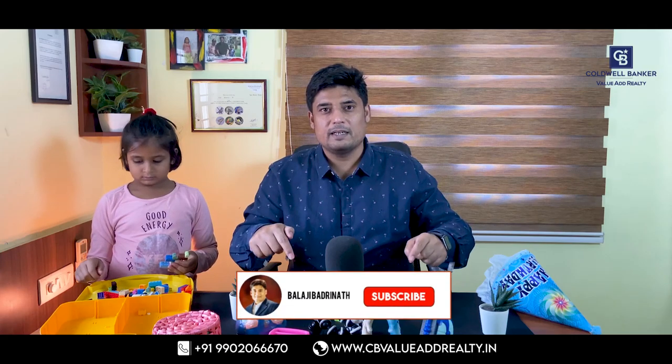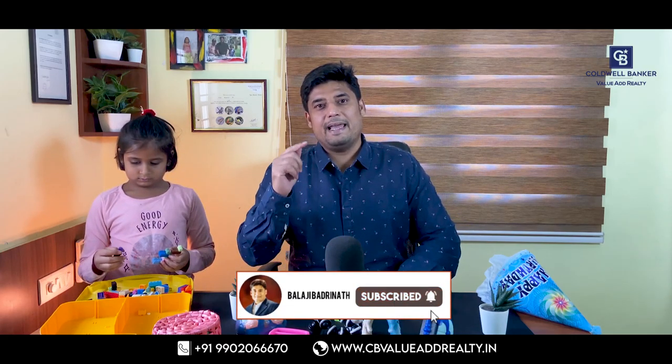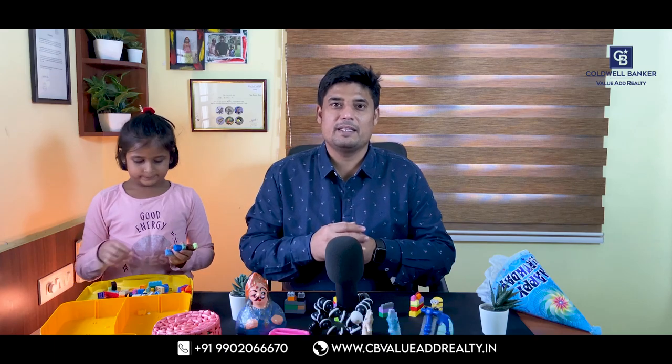My name is Balaji Badrinath and I'm a real estate specialist. If you are new here, please click the subscribe button and press the bell icon so that I can notify you with all my new videos. Now let's dive into our checklist.